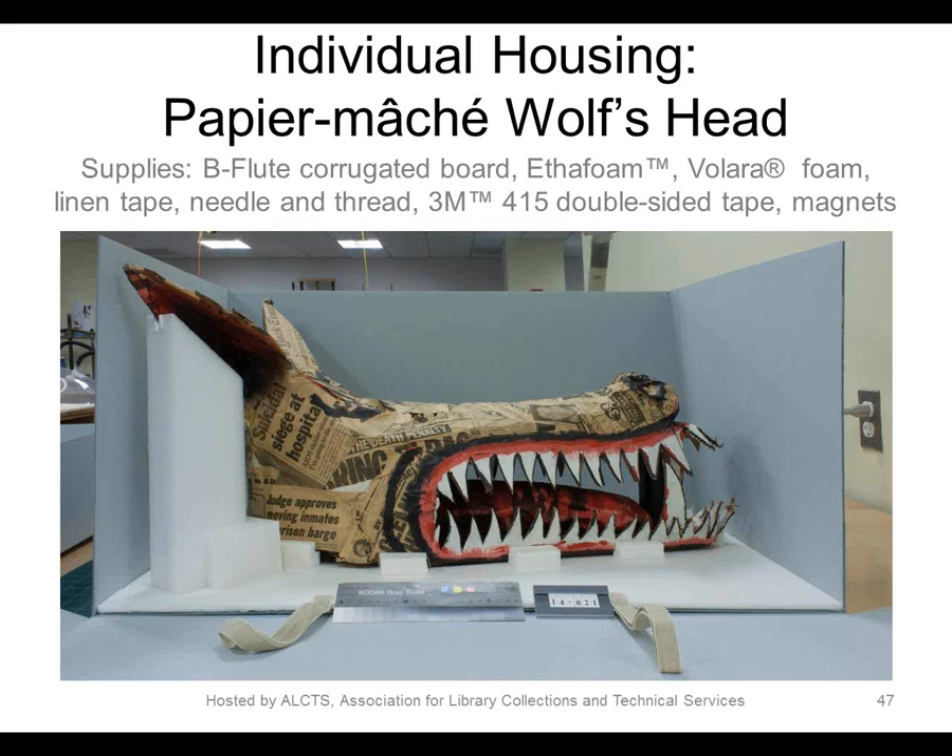This is our big finish — we call him Wolfie. He's big, he's bulky, and he's definitely weird. He's a large papier-mâché wolf's head, part of a very popular collection heavily used in teaching and research. Like the Dickens and Rifle boxes, his housing has to protect it but also facilitate and even encourage access. One of the goals we try to achieve, especially with objects that patrons are not permitted to handle, is to present objects in such a way that the user's experience isn't diminished by that prohibition. We want the housing to invite the user into the object's story rather than sending a prohibitive 'don't touch' message.